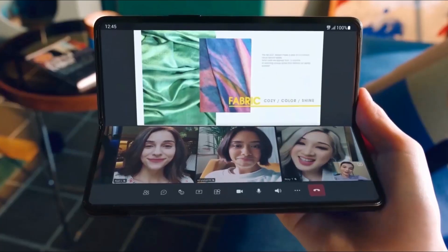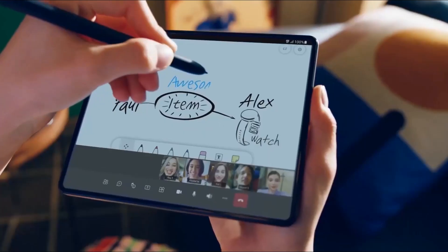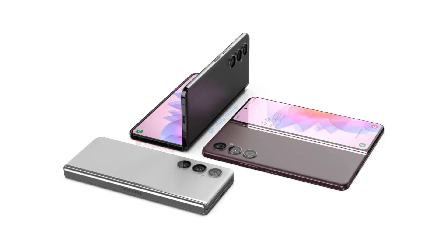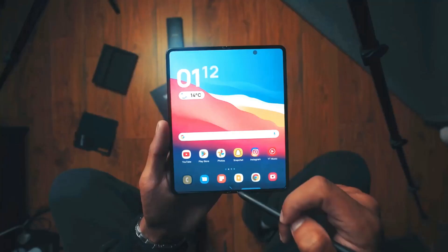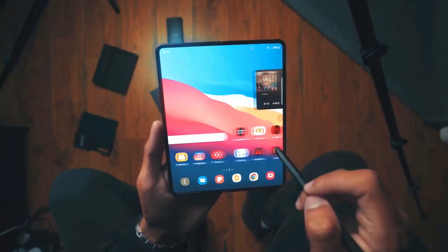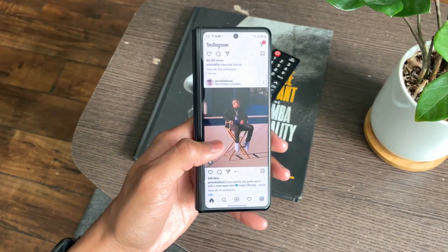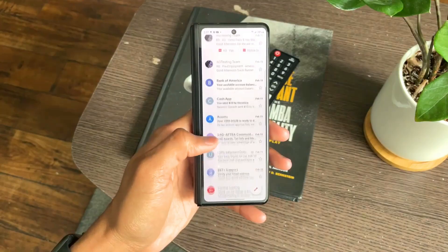Hey everyone. The Galaxy Z Fold 4 is Samsung's last chance and the company's final flagship device for this year. A Fold 5 may be released the following year if this smartphone is successful in the market despite all the adjustments the firm has made to the phone. However, if it fails to catch on with customers, there might not be a successor to the Fold 4.